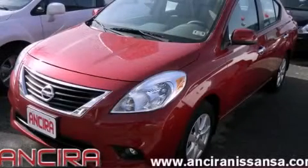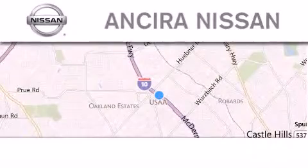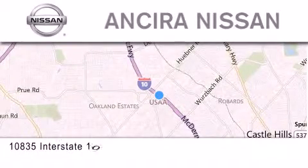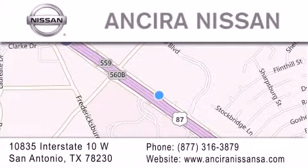This vehicle is sure to sell fast. Call and arrange your test drive today. Thank you for considering Sierra Nissan for your next new or pre-owned vehicle. For additional information, please visit our website, give us a call, or stop by our dealership.